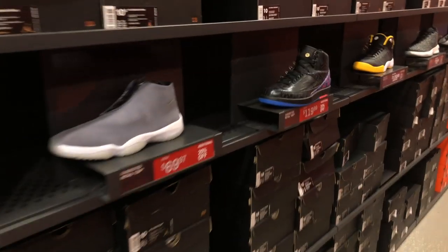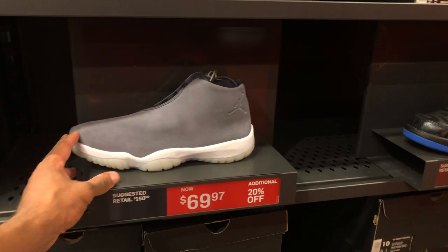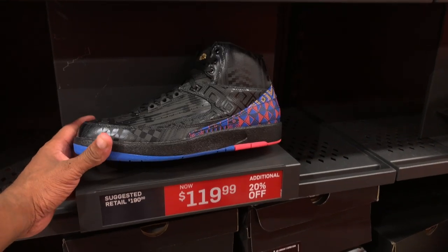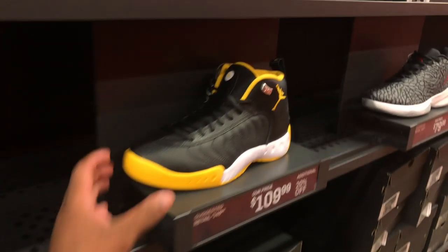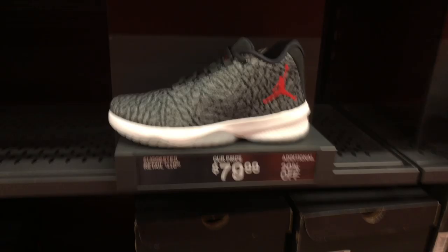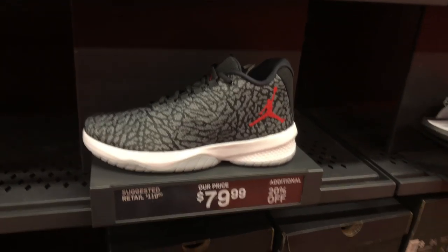We're in the Jordan aisle now. Jordan Futures for $70 with 20% off — all shoes in this section are 20% off, they had it on the end cap. These twos for $120 with 20% off. I actually like these jump downs right here for $109 — not a bad price, I mean the price could be better but not bad.